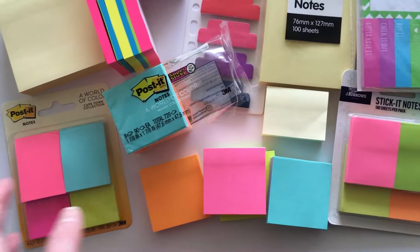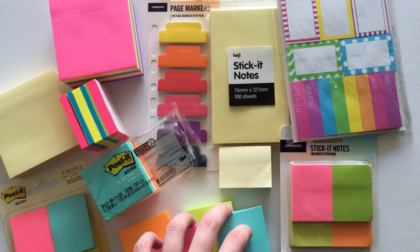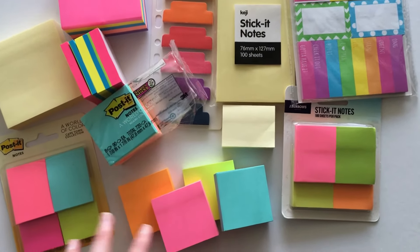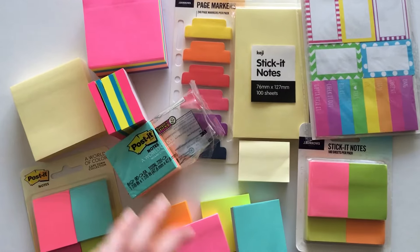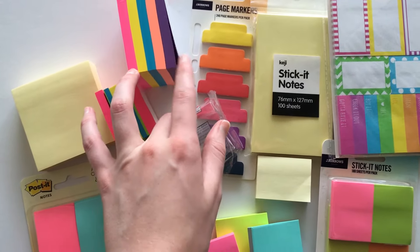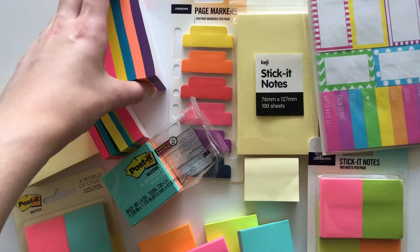The great thing about sticky notes is they usually come in yellow, blue, green, pink, and orange — those are the main colors you can find. I did manage to find some purple ones as well, but they're not very common, so I wouldn't recommend using purple if you want to do color-coded organization.